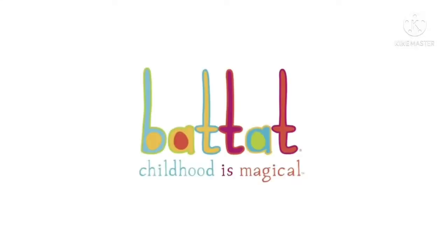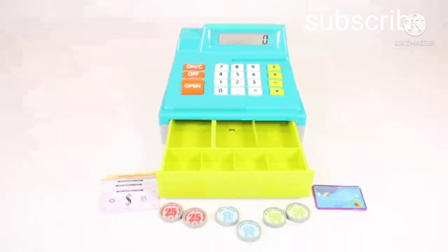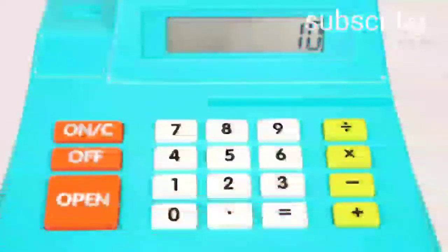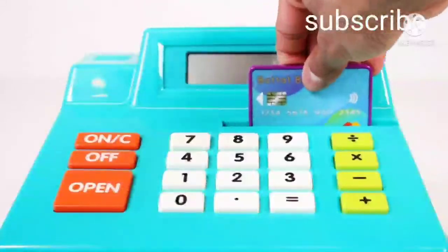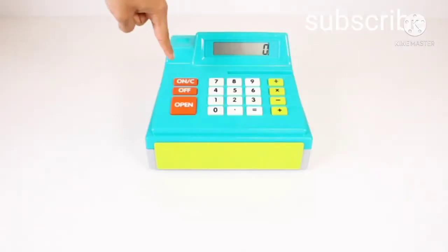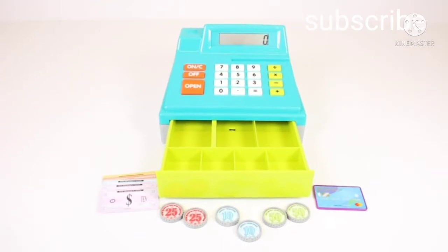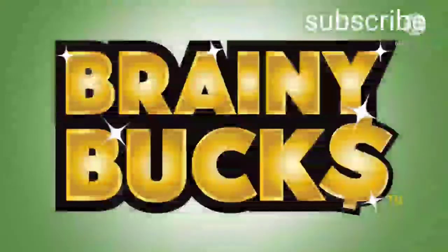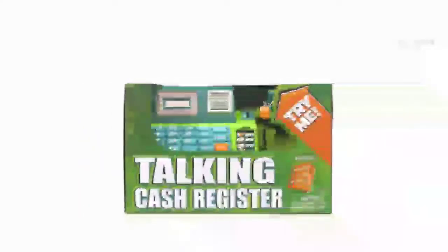Let's get started. Ka-ching, ka-ching, let the register ring! Starting with the Talking Cash Register by Brainy Bucks.